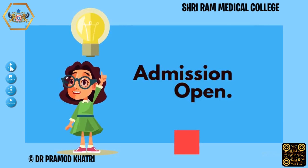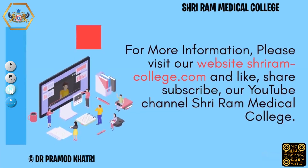For more information, please visit our website SriramCollege.com and like, share, and subscribe to our YouTube channel, Sriram Medical College.